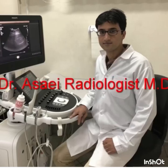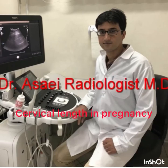I'm Dr. Asahi here with a new sonography discussion on cervical length in pregnancy. Don't forget to subscribe for every Monday new sonography discussion.